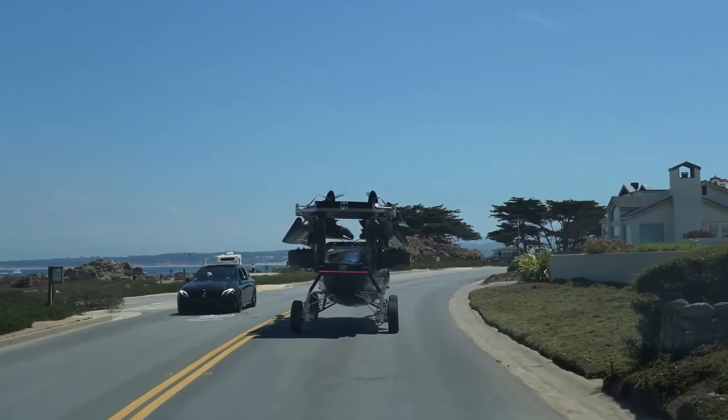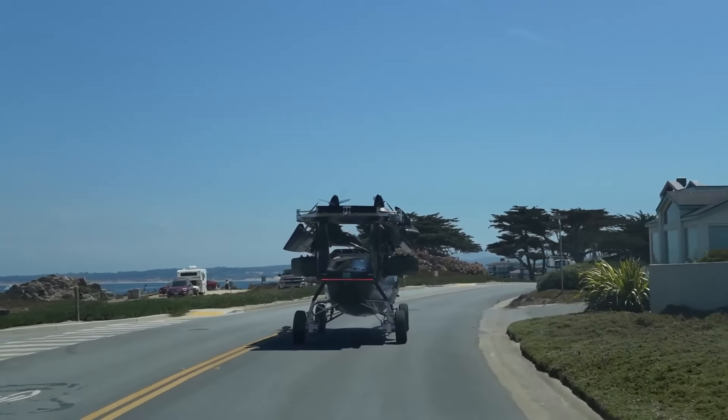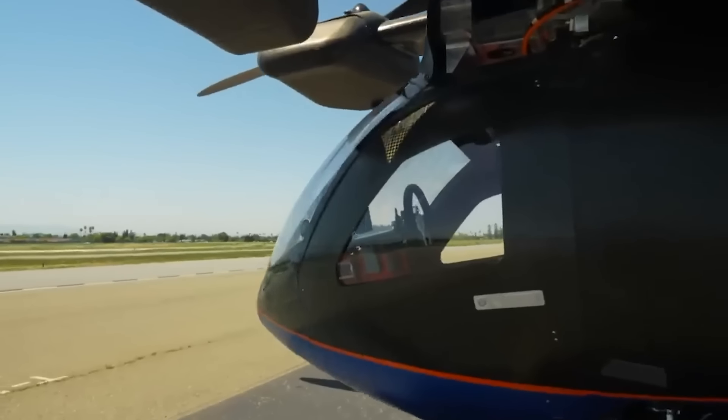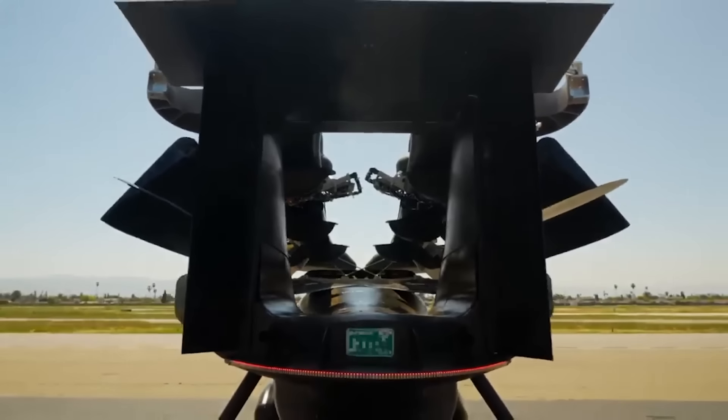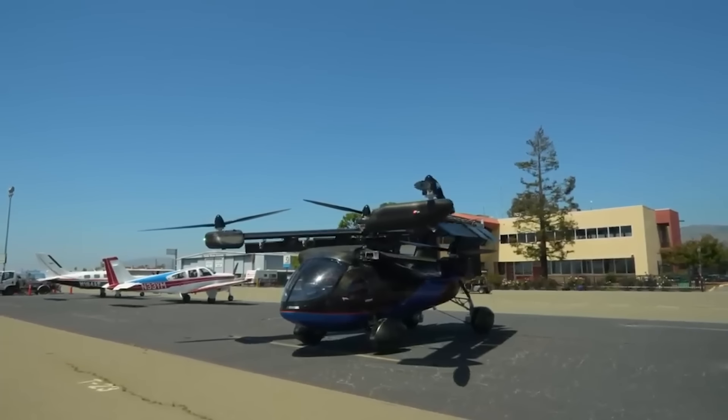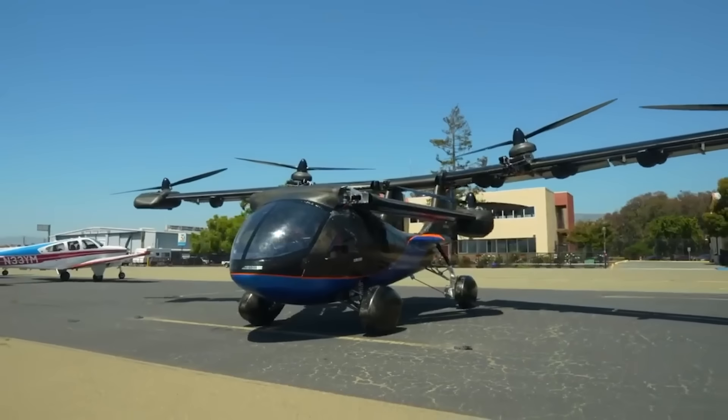This is a bit closer to the concept of flying cars. Yes, it's still quite bulky and still looks like just a helicopter on wheels. But give it a few more years and you'll witness flying taxis straight out of the movies.